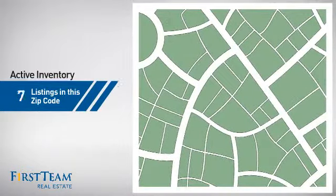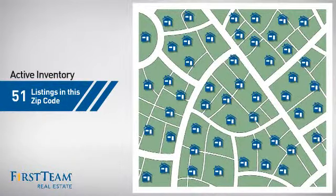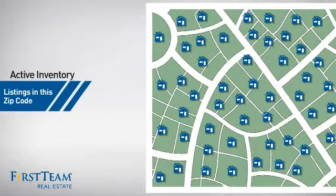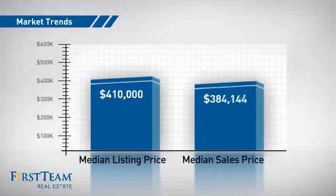Wondering how it stacks up against the competition? There are now just over 50 homes on the market within this zip code, with a median list price of just over $400,000 and a median sale price of just over $375,000.